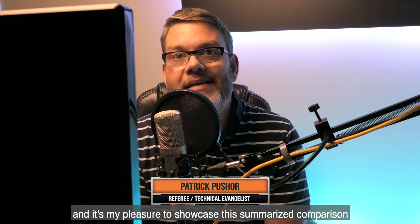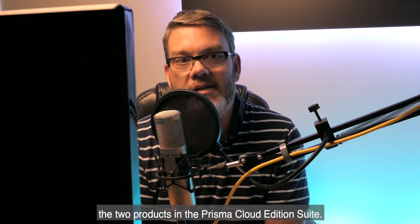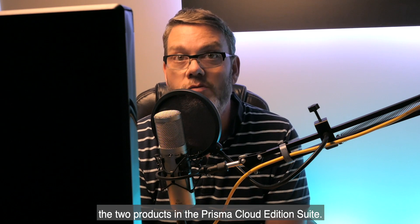Hi there, my name is Patrick Busher, Technical Evangelist at Orca Security, and it's my pleasure to showcase this summarized comparison that includes the highlights of our more fully featured comparison video series between Orca and Palo Alto Network's Prisma Cloud and Prisma Cloud Compute, the two products in the Prisma Cloud Enterprise Edition suite.